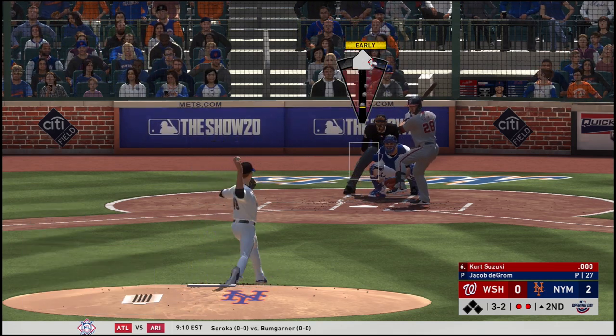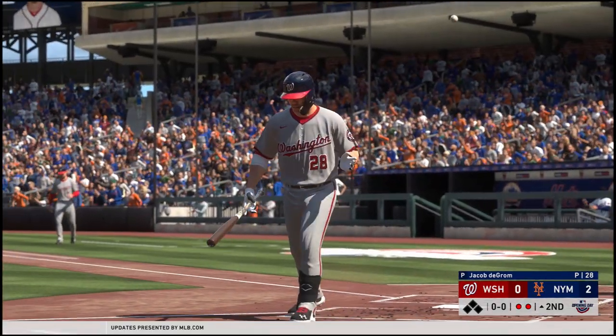3-2 to the batter, two outs. Got him swinging with a fastball. Inning over.